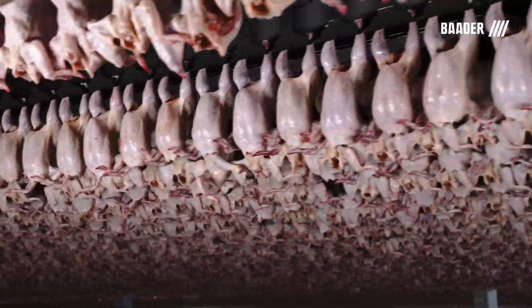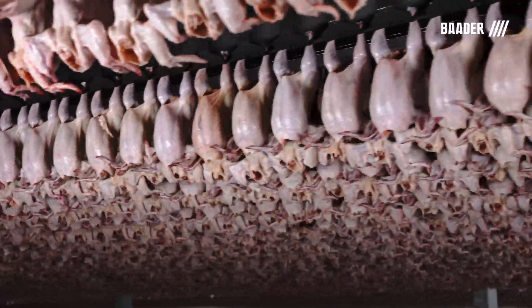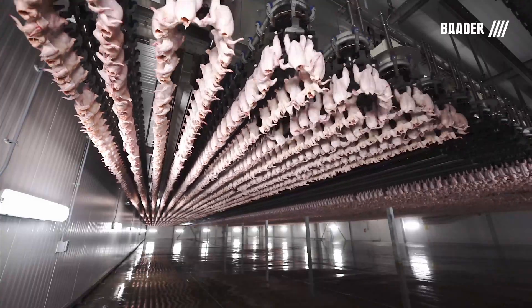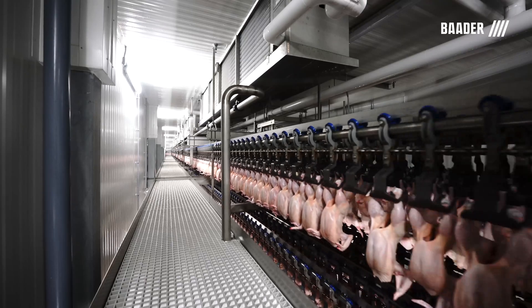Our unique chilling process reduces bacteria, thus improving shelf life while maintaining bird quality without sacrificing yield. It is vital to reach the correct core temperature of 34 to 36 degrees Fahrenheit without freezing the surface of the birds.